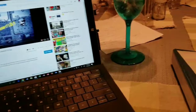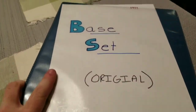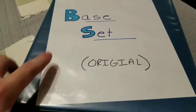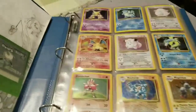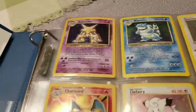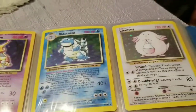Before we get into the giveaway, I just want to show you this awesome binder here. This belongs to my best friend who will be in the next video. This is his base set collection. We're just going to look at the holographics, but check out these awesome vintage cards — and a really nice drawing over here too, he did that himself. Check that out: Alakazam, Blastoise, and Chansey.